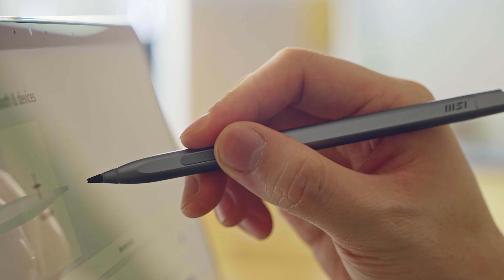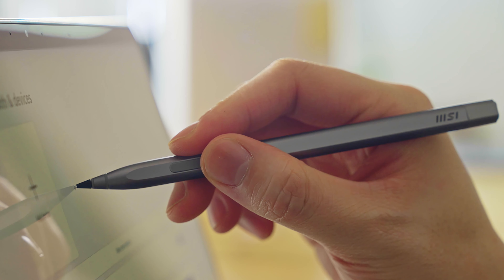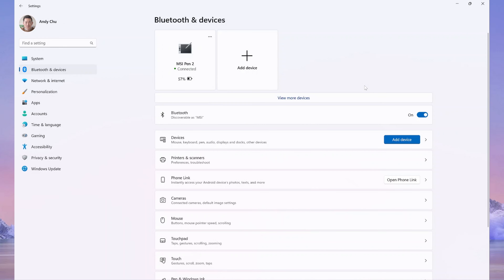The latest Creator Z17 comes with the MSI Pen 2, which you can freely create with. Thanks to the support of MPP 2.6, you can now more easily pair the pen with the laptop without entering pairing mode. Just bring your MSI Pen 2 close to the screen and it will automatically pair with the laptop. You will then see it appearing in the Bluetooth device list, and that's it — quite easy.